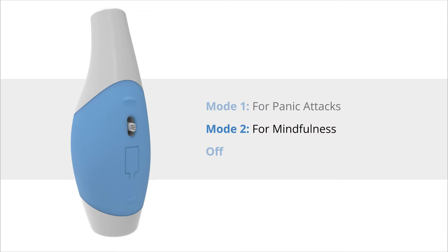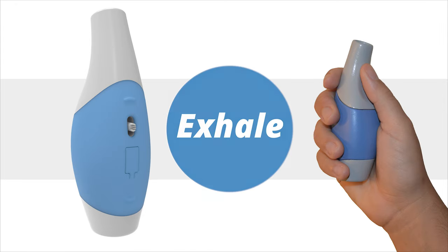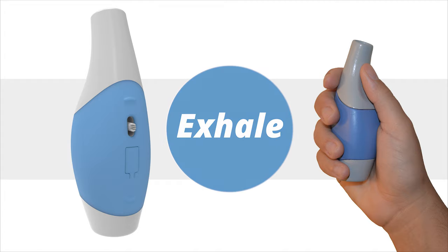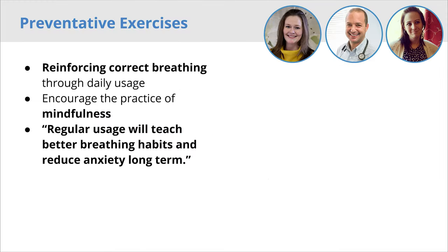For mindfulness mode, the slider is set to the middle. The dot represents the fading vibrations felt in the mindfulness mode. This mode uses a timed vibration cycle, and the user tries to match their breathing to the vibrations. Exhaling for the duration of the vibration encourages deeper, more regulated breathing. Mindfulness mode allows the user to breathe through the device or simply keep the device in their hand. Mindfulness mode can be used throughout the day as a preventative exercise to stay calm. If the user starts to feel anxious, taking deep breaths can help calm them, meaning usage can help to prevent anxiety from turning into panic attacks.